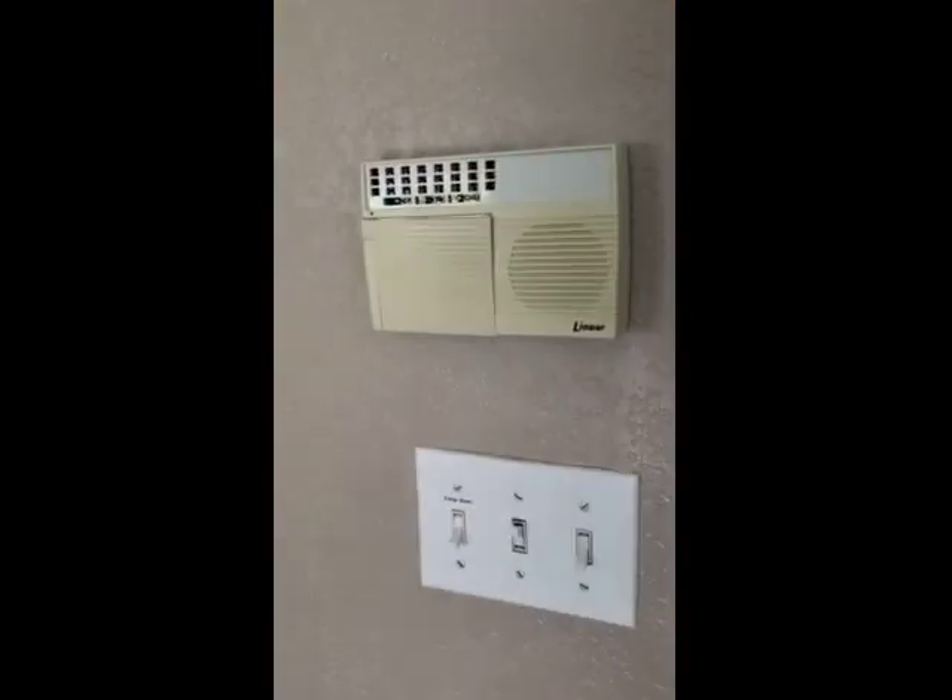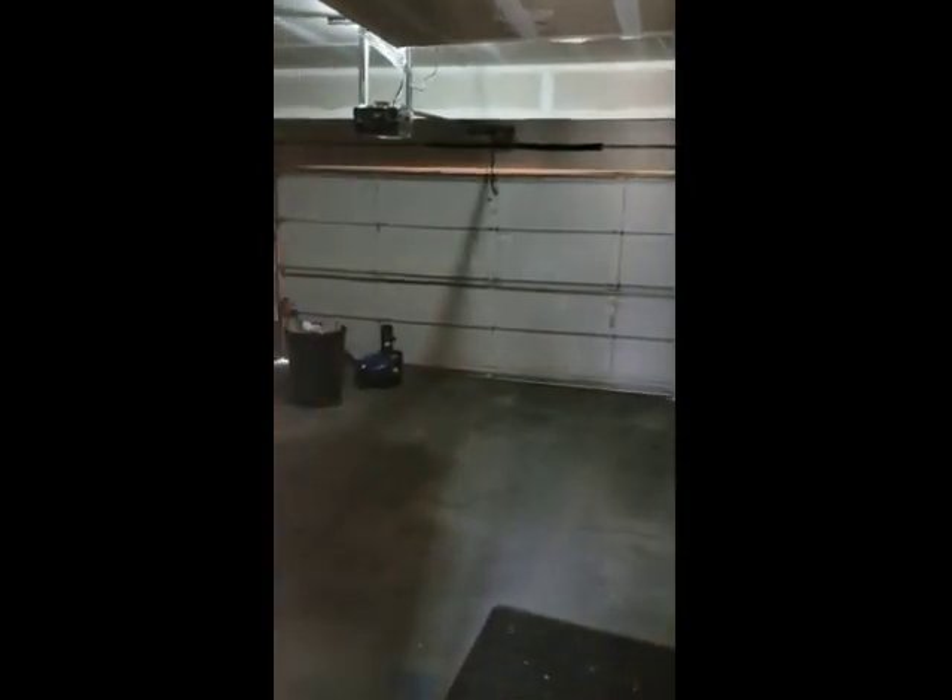While we're on this level, here's the entrance to the two-car garage. And this house does have a nice feature as well — a finished basement level.